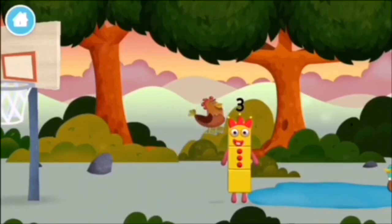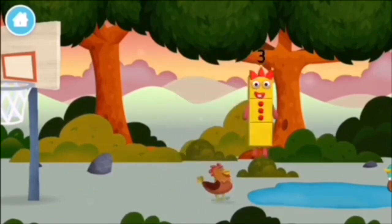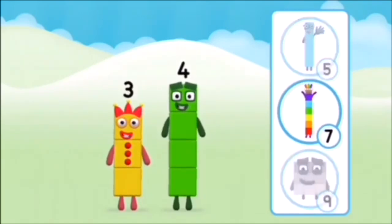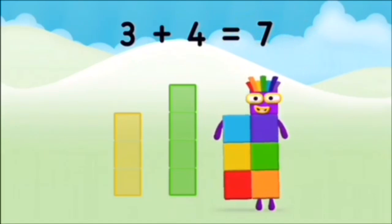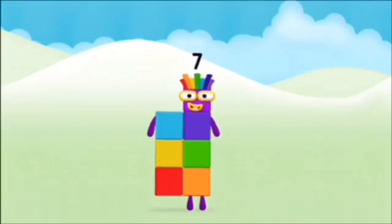A chicken! Do you know which number block you'll make when you add these two number blocks together? Great! Can you add the number blocks together? Three plus four equals seven. Congratulations! You made number block seven!